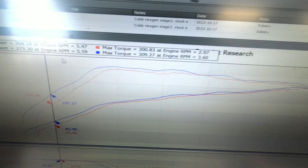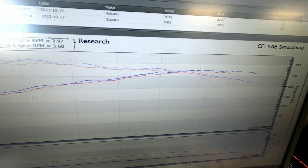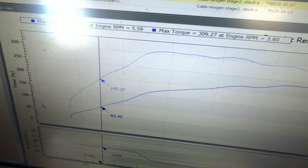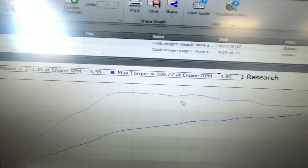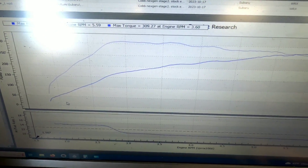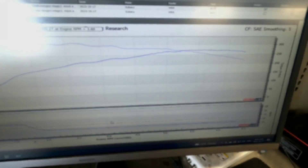Base pulls — not bad. As always, these cars like to do two pulls back to back and I disregard the first of the two. What we have is 273 horsepower and 309 torque to the wheels with this COB stage two map. Let's see what our OTS map will do on this car.